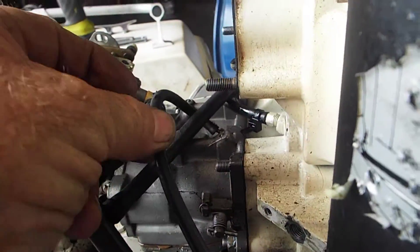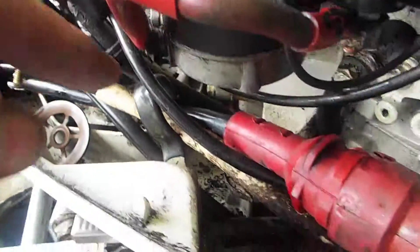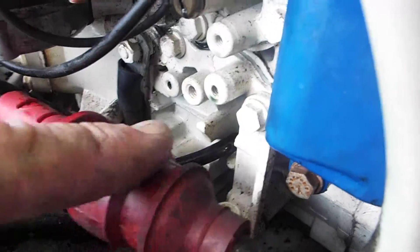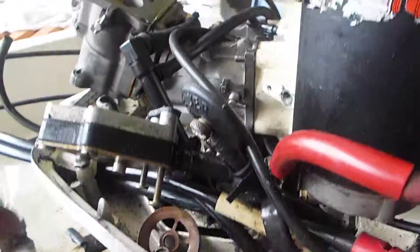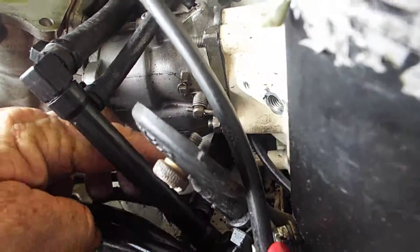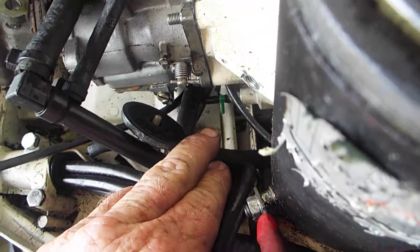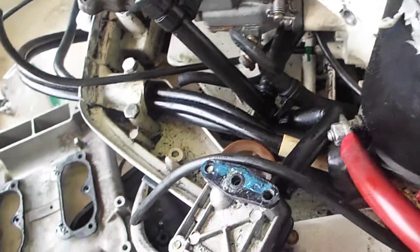Once again, there's what should have been the enrichment pump coming back, going over to the recirculation — so that's really a problem. And there's the recirculation down there that goes back over to the enrichment pump.